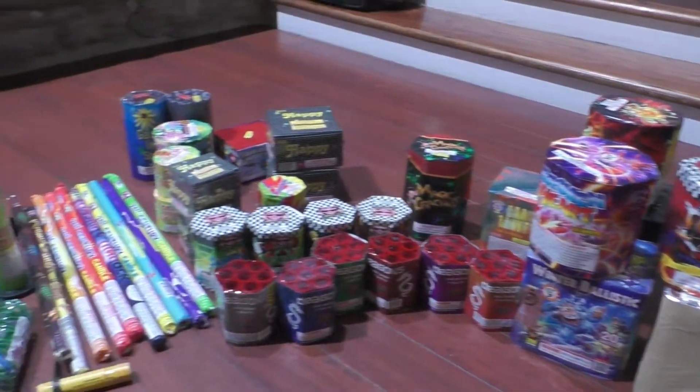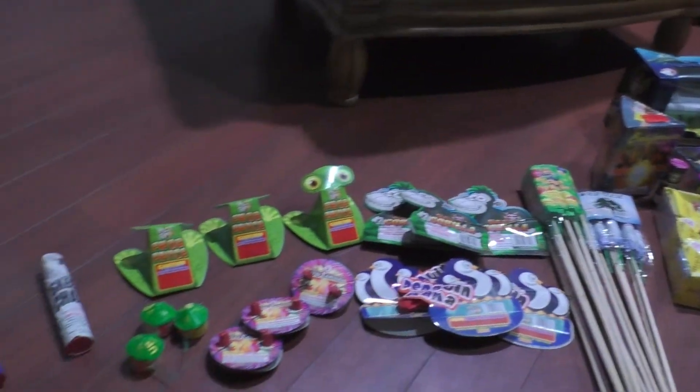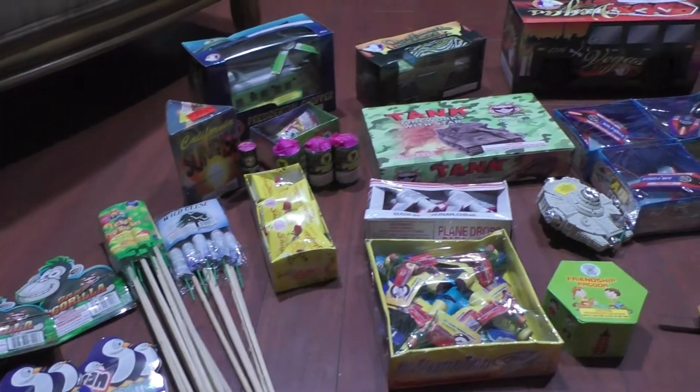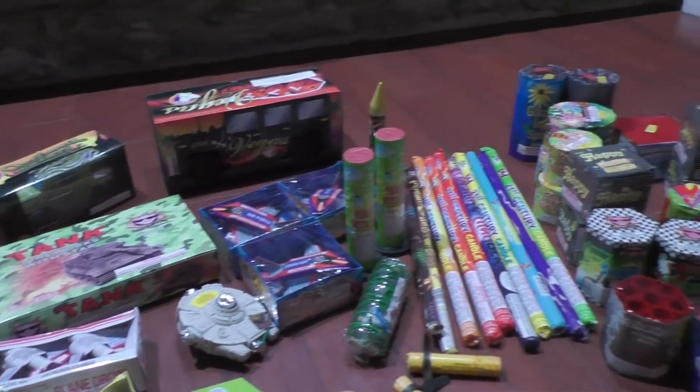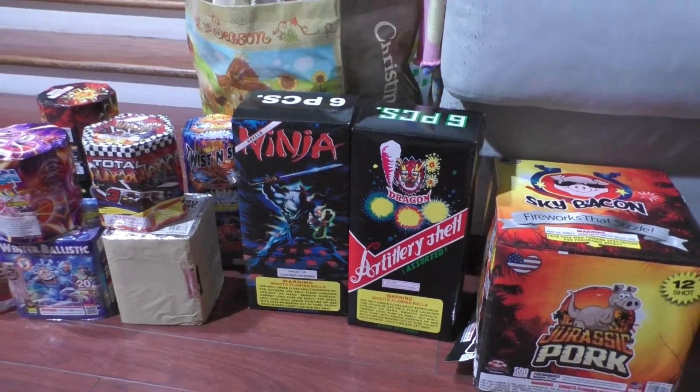A lot of different stuff here that I've never done before. Let's give you one more quick look at everything. If anyone sees anything they want me to light anytime soon this year for any particular holiday, let me know. Thanks for watching!